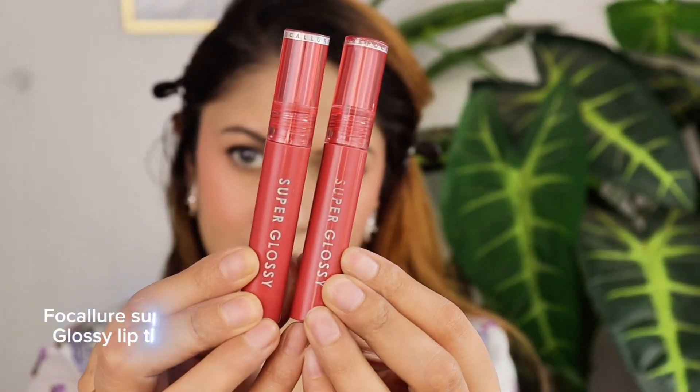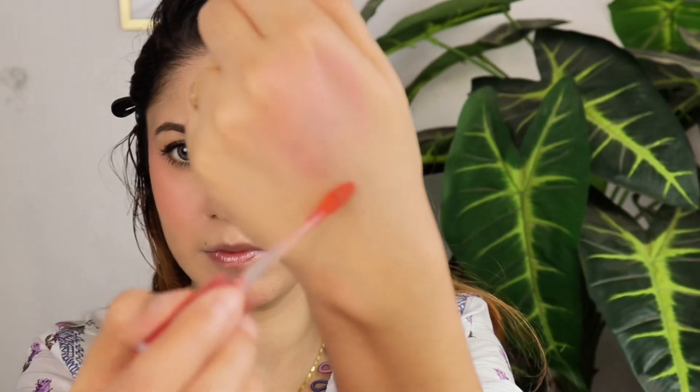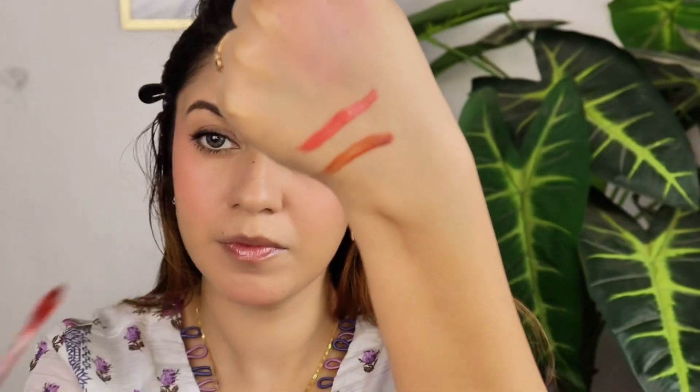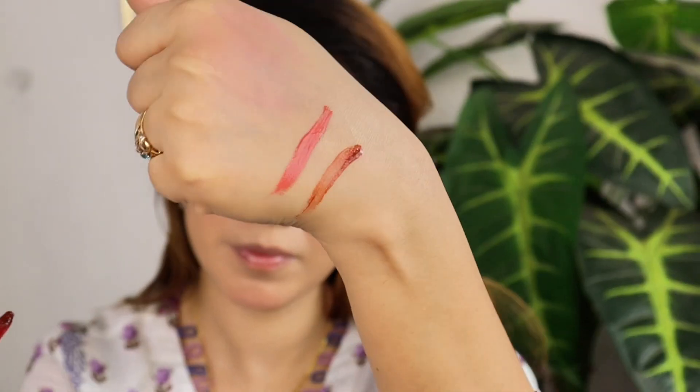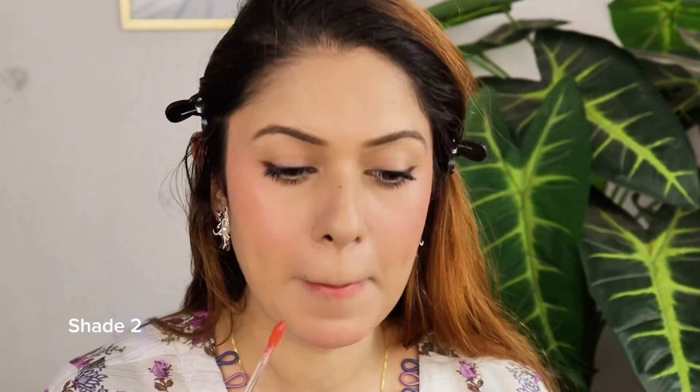Next, I have Focal lip gloss tints, and let me tell you these are absolutely incredible. The color range is stunning and diverse. These lip gloss tints are incredibly pigmented and long lasting — they apply smoothly and evenly, giving you that perfect pout in just one swipe.